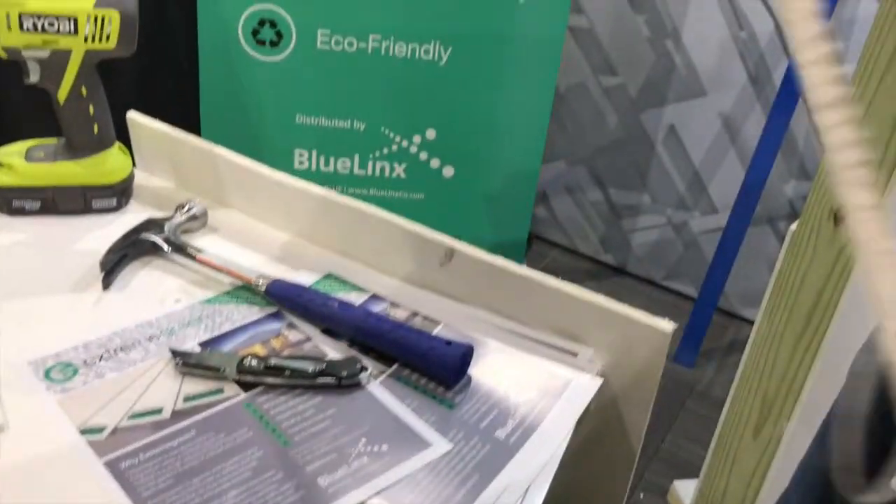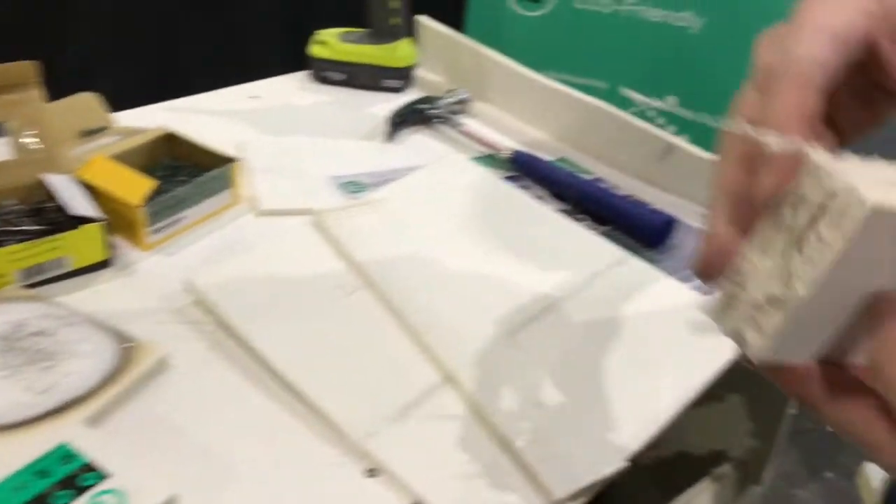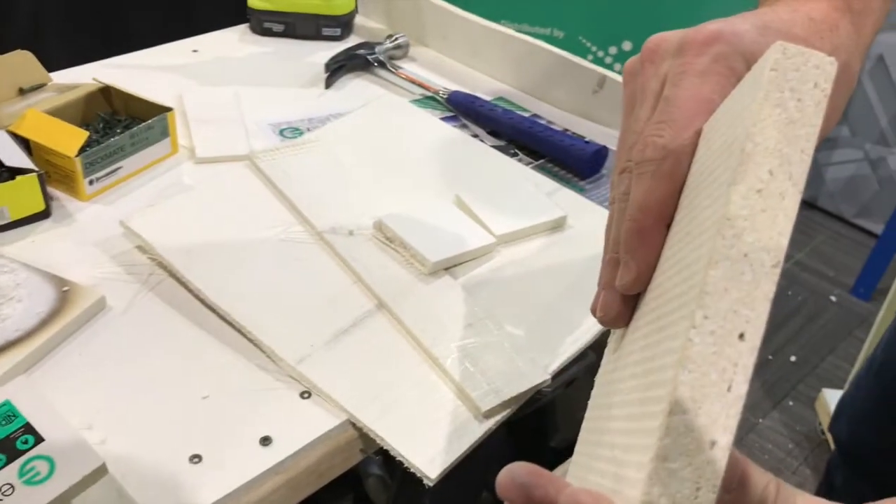And it's reinforced. The quarter inch has got two layers of reinforced mesh — one top, one bottom. Then as you step up to the half inch, we have four layers: one at the top, one set about an eighth of an inch down, and then two on the back sides. And that's the same with the three quarter inch as well.